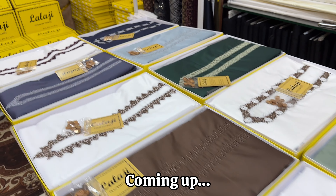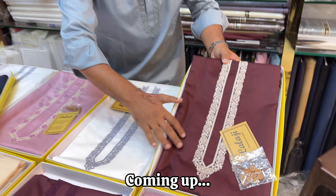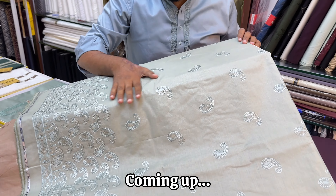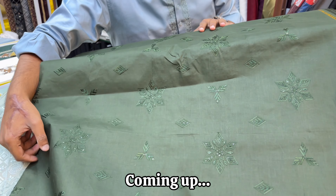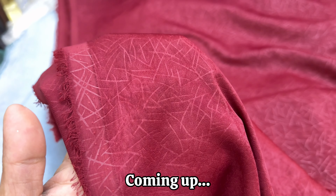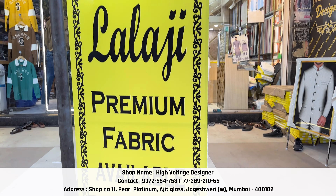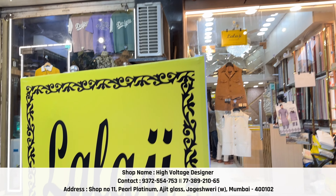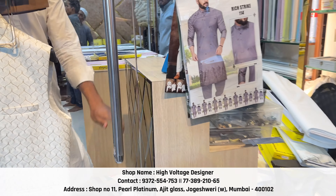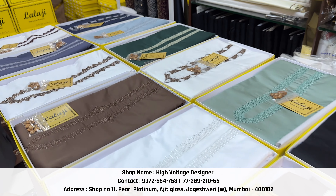Lala Ji's fabric is here. You will get all premium fabric and designer fabric. It will come with box packaging, with buttons. It will be maroon and dual combination. Hello everyone, today I was in Yogeshwari. Please check Lala Ji's premium fabric. Here I visited High Voltage Designer. We have Lala Ji's fabric — it is very trendy. Here we have stock in the store. We will enter the store and you will check it. You will get all premium and designer fabric here.